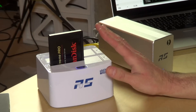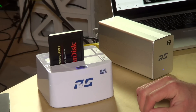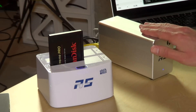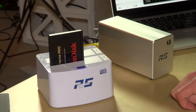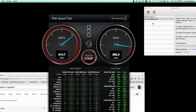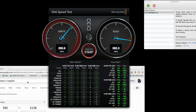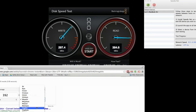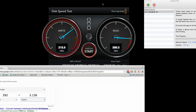For our first test we're going to look at eSATA performance using a SanDisk Extreme Pro SSD — the fastest drive in my arsenal. We should see about a 4 gigabit per second transfer rate on the read side if this does indeed have the 6 gigabit SATA controller advertised on the box. Running the Blackmagic benchmark, we're getting unfortunately about 392 megabytes per second on reads, which is only about 3.1 gigabits per second — we're not getting that full 6 gigabit speed.